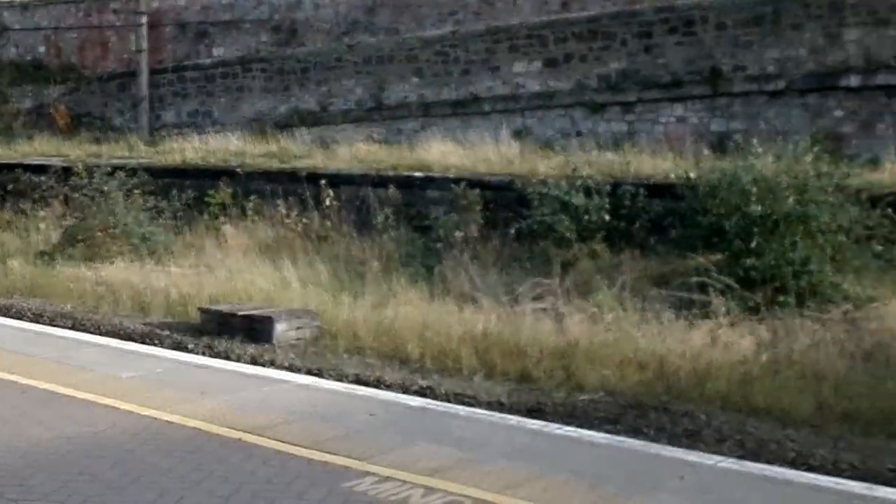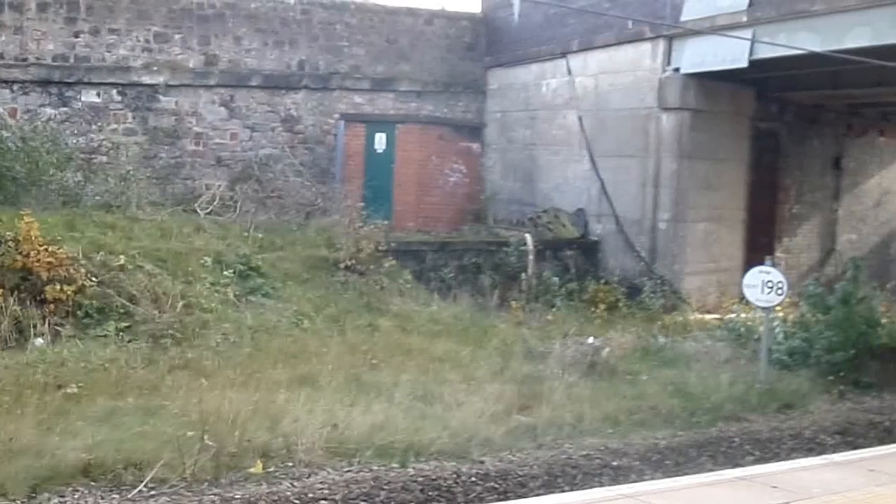Here's one of the old bay platforms. The station only now has a single island platform.